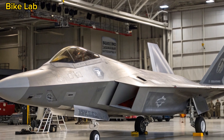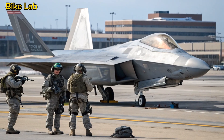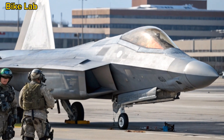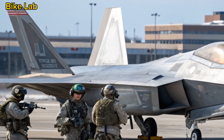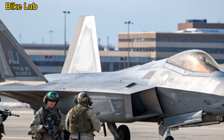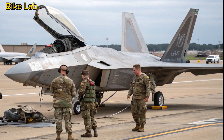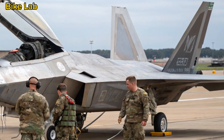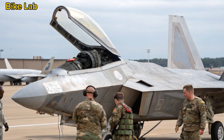Conclusion: The Apex Predator Reborn. The 2025 F-22 Raptor isn't just an upgrade — it's a reimagining of what air dominance looks like in the 21st century. With unmatched stealth, blistering speed, enhanced connectivity, and AI-driven warfare capabilities, it remains the gold standard in air combat. Here at Bike Lab, we may have our hearts rooted in the roar of superbikes and high-performance motorcycles, but machines like the F-22 remind us that power, precision, and passion transcend all platforms. Whether it's on two wheels or in the skies, the pursuit of perfection never stops.